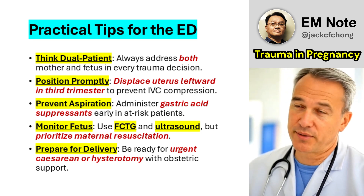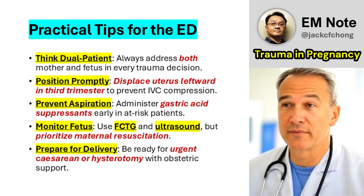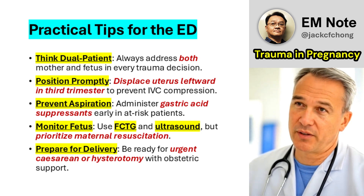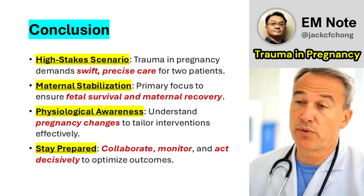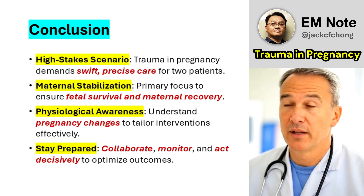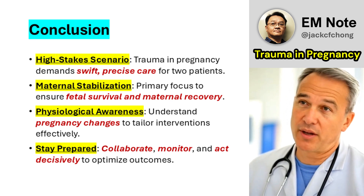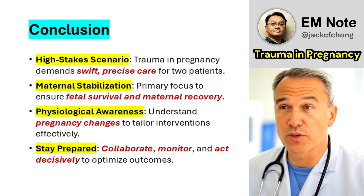5. Prepare for delivery—in late pregnancy, be ready for urgent caesarean section or resuscitative hysterotomy; time is critical. Consult obstetrics early. In conclusion, trauma in pregnancy is a high-stakes scenario that tests our ability to think and act swiftly for two lives. By understanding the physiological nuances of pregnancy, prioritizing maternal stabilization, and integrating fetal assessment, we can optimize outcomes. As emergency physicians, our role is to lead with confidence, collaborate effectively, and remain vigilant for the unique challenges this dual-patient scenario presents.